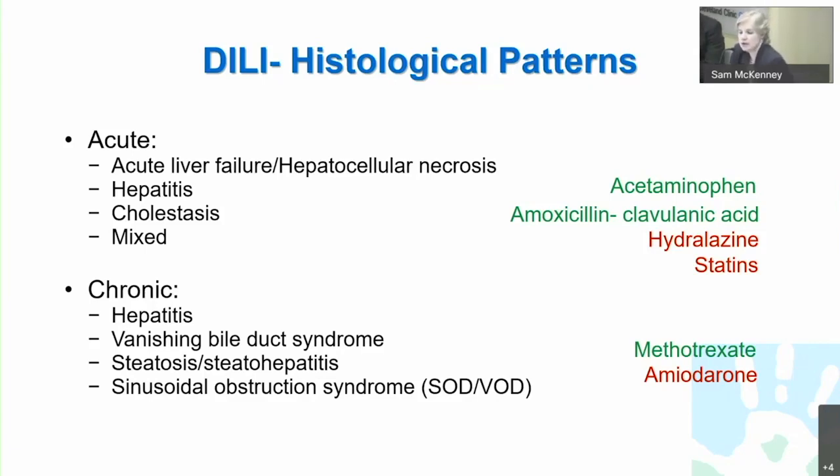Hydralazine might be an example of a mixed pattern. The statins, though very safe, when injury does occur cause a mixed pattern. When one gets chronic inflammation or injury, it can be in the form of hepatitis with elevation of AST and ALT, with the predominant target being hepatocytes versus cholangiocytes, which can lead to vanishing bile duct syndrome. Steatosis and steatohepatitis are classic of mitochondrial mechanisms — methotrexate and amiodarone would be examples. And then some drugs can cause sinusoidal obstruction syndrome.